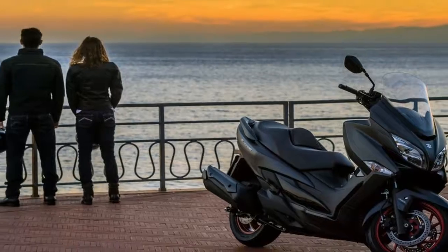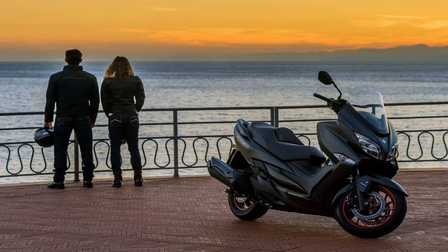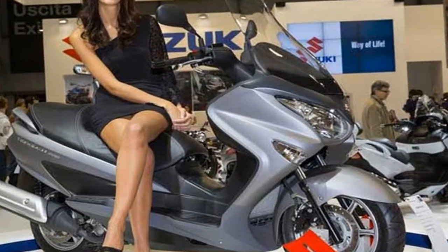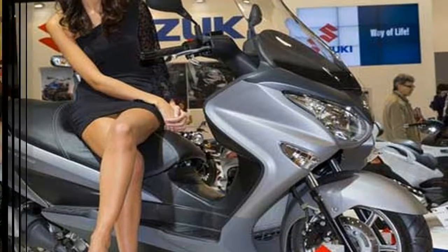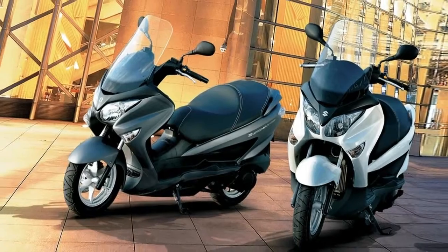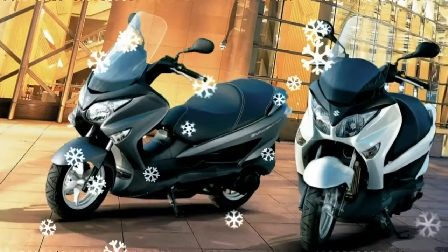Largely carry-overs from previous years, the Burgman's and Suzuki's dwindling 2017 lineup, Old Skywave in Japan, consists of the 200 and the 650 Executive. Missing is the Burgman 125, available outside the US market, and the Burgman 400, not brought forward for 2017.